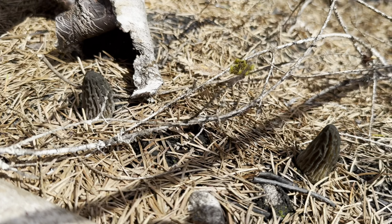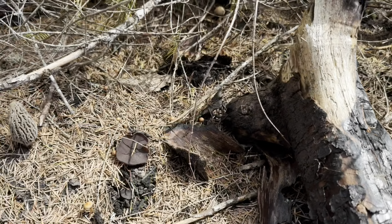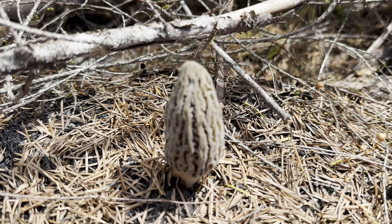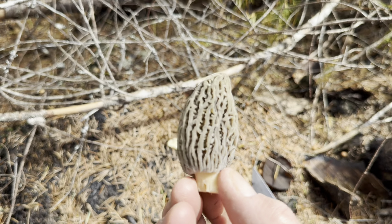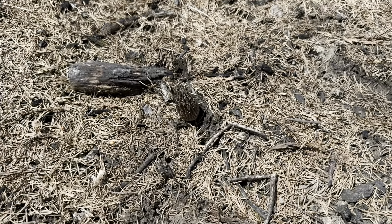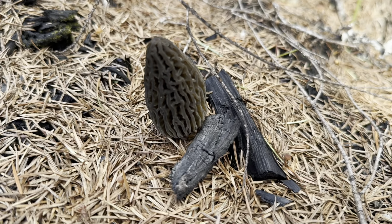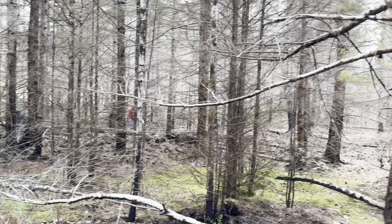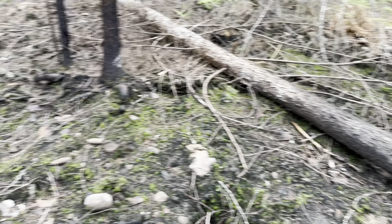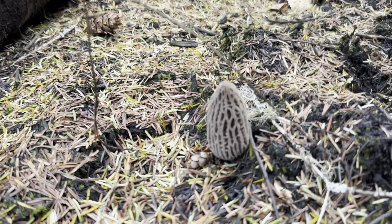Right here — see the morels? It's that time. There's another one there. All right. Good times. I've already found some morels and just came across this really nice gray one right here. Look at that. It's beautiful.